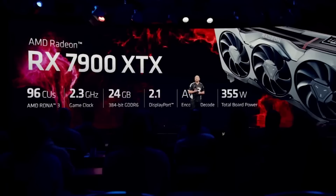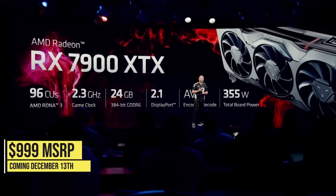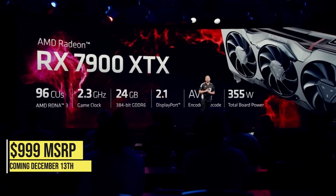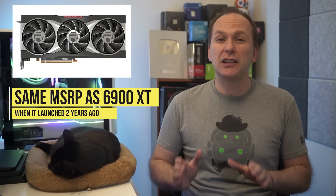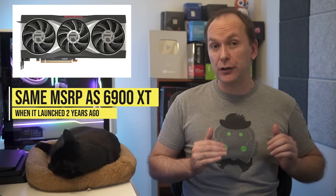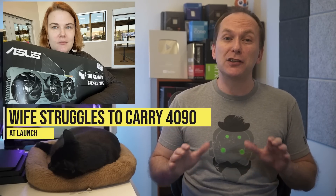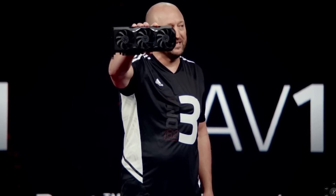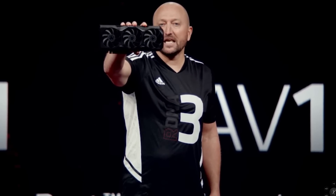On November 3rd at 4 p.m. Eastern Time, AMD finally announced its long-awaited RDNA 3-based RX 7000 series GPUs, starting off with their flagship RX 7900 XTX model which will launch with a $999 US MSRP on December 13th, 2022 — the same MSRP as the 6900 XT had two years ago. AMD showed off what looked like an impressive reference cooler design, much smaller than its direct competition in the RTX 4090, which is good news for those who don't want to buy a new PC case just to fit a GPU.